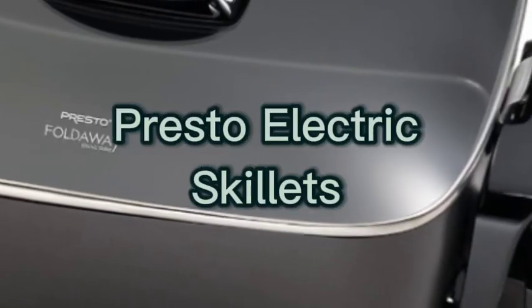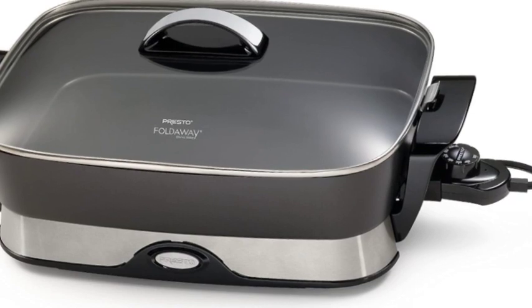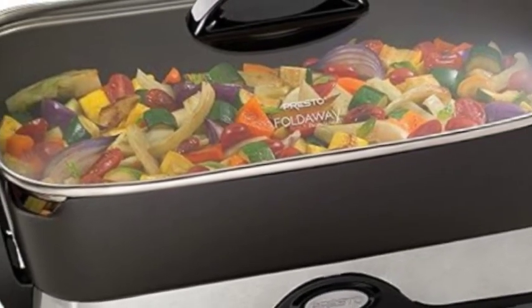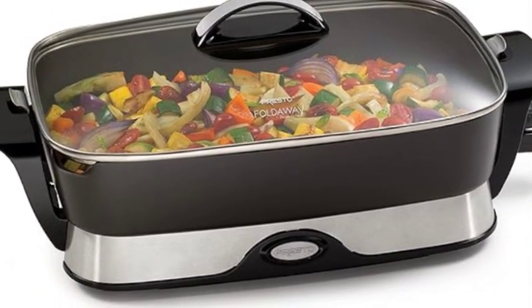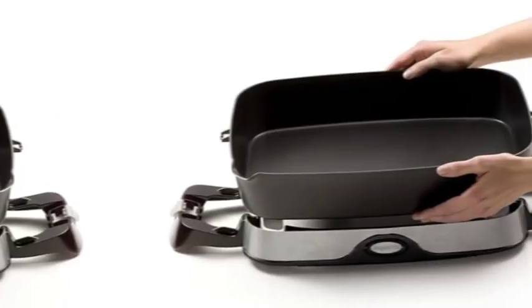The number 3 on the list is Presto electric skillets. Cast aluminum — the heavy cast aluminum base features a deluxe non-stick surface inside and out. The skillet pan and cover are dishwasher safe with the heat control removed. Built-in spout for pouring liquids from the skillet doubles as a spoon and spatula holder when cooking and serving. Fold-down handles detach the skillet pan from the base.